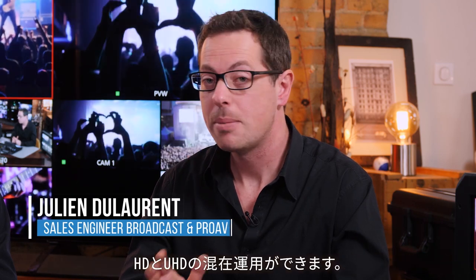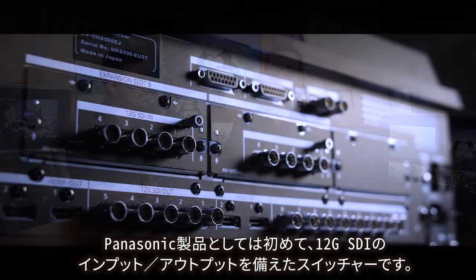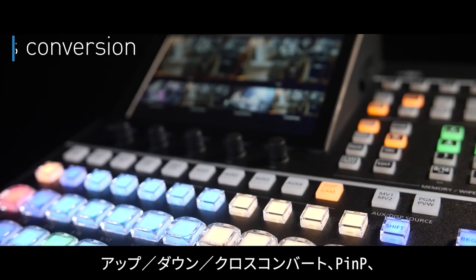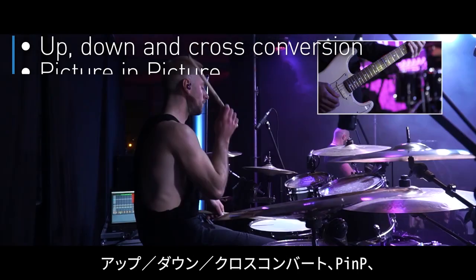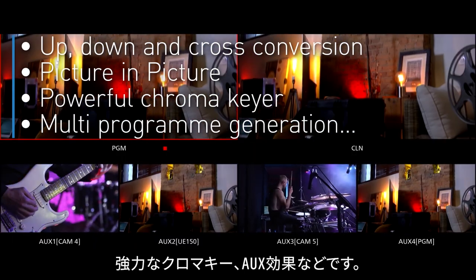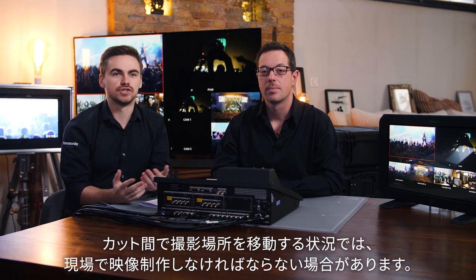We can now mix from HD to UHD, and it's the first switcher from Panasonic with 12G SDI in and out. It also has a wide range of special features for video producers, such as up, down, and cross conversion, picture-in-picture, powerful chroma keyer, and multi-program generation.